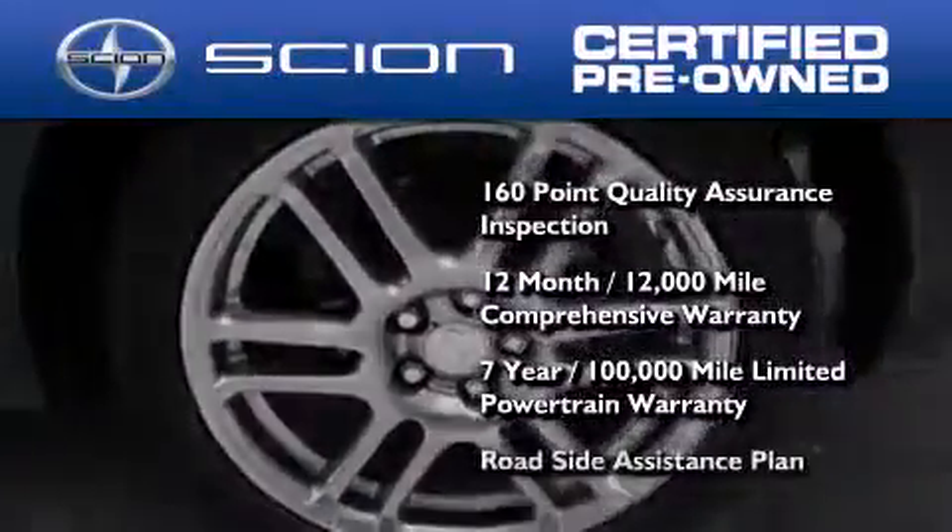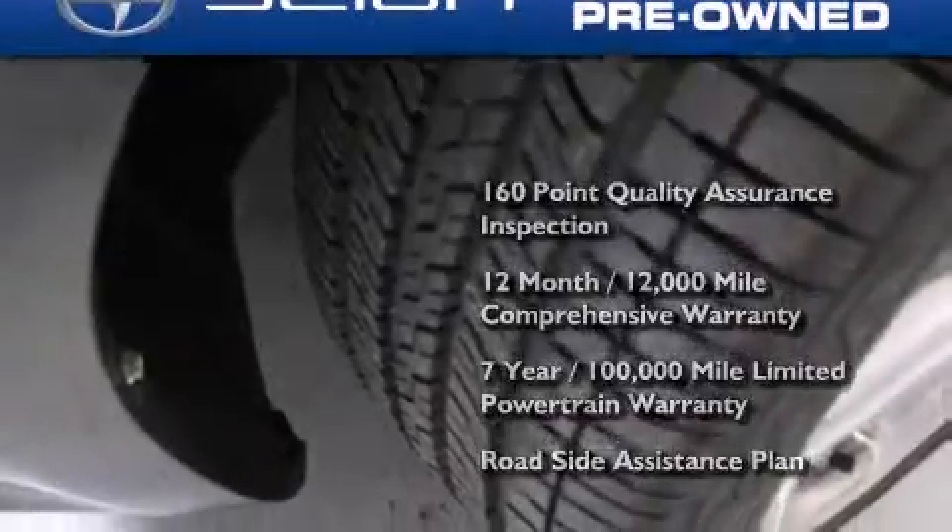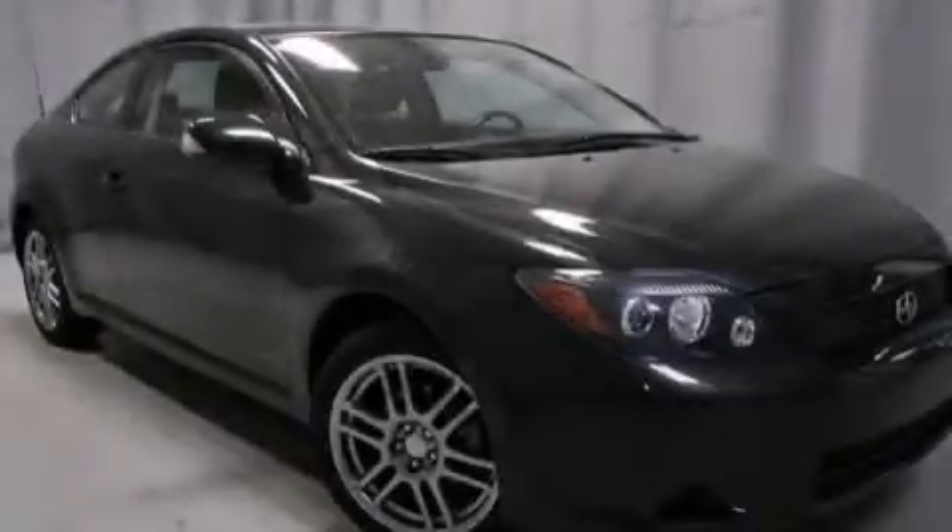Not to mention a roadside assistance plan throughout the duration of the powertrain warranty. Contact us today to arrange your test drive.